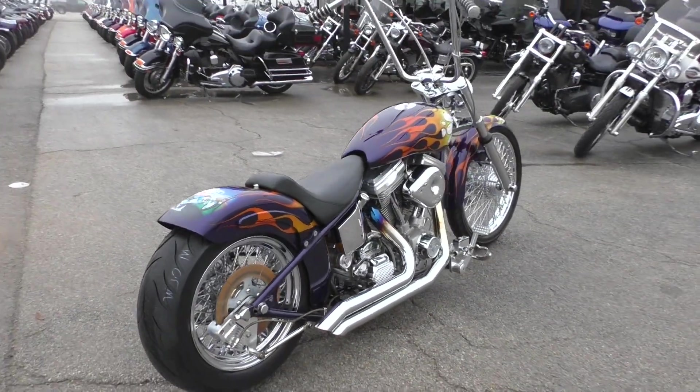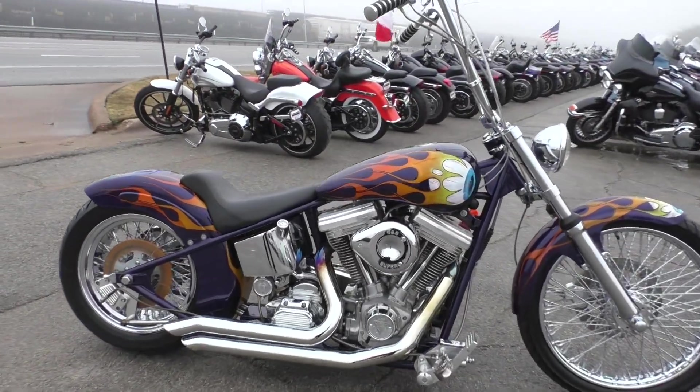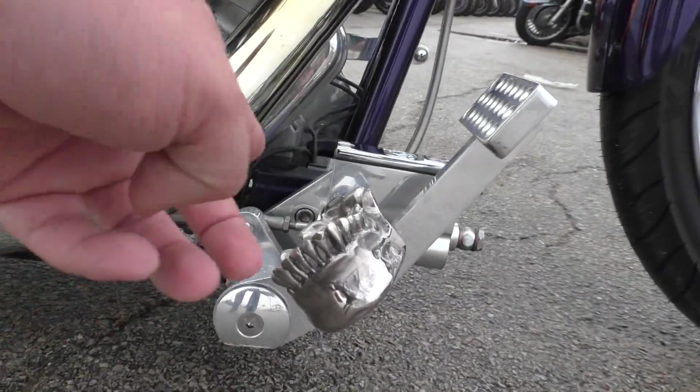So this bike is a hardtail. It's got an S&S motor, carbureted, five-speed transmission. Nice custom pipes on it.